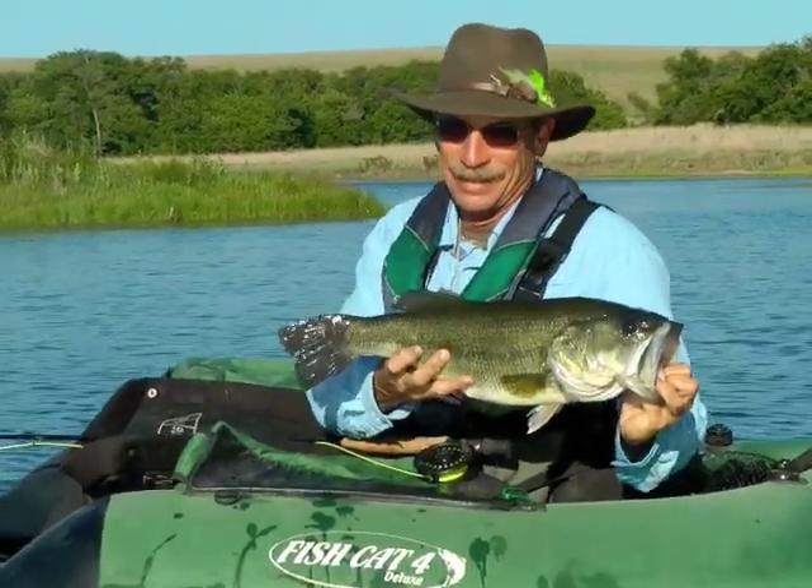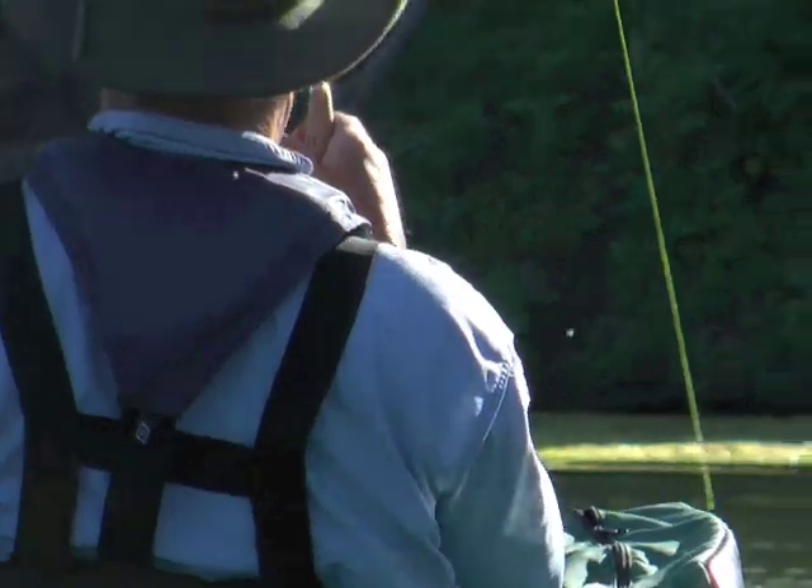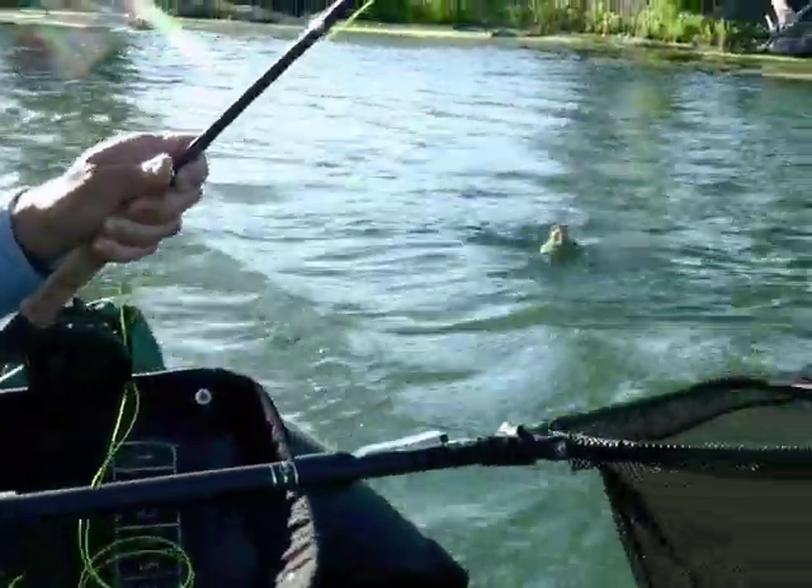Early and late day are the best times. Drop a 3-inch fly into a good spot, let it sit a moment, and twitch it back. But keep a firm grip on the rod and be ready to hang on.